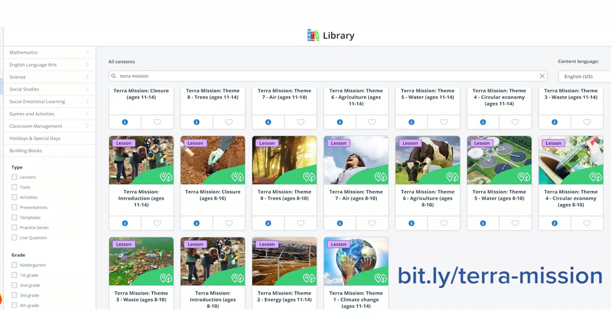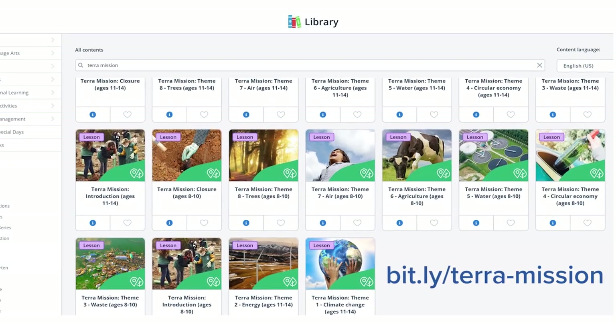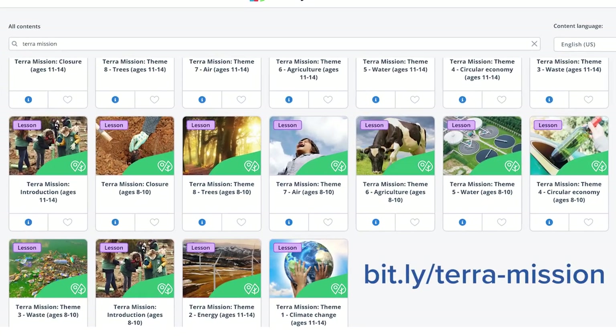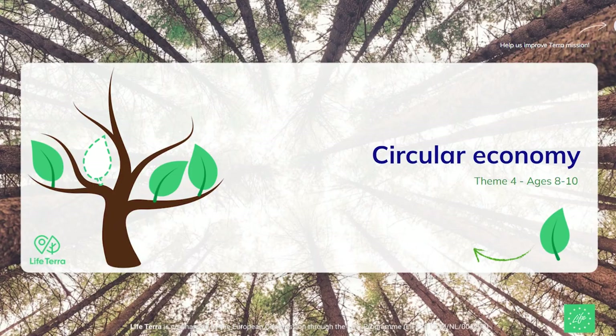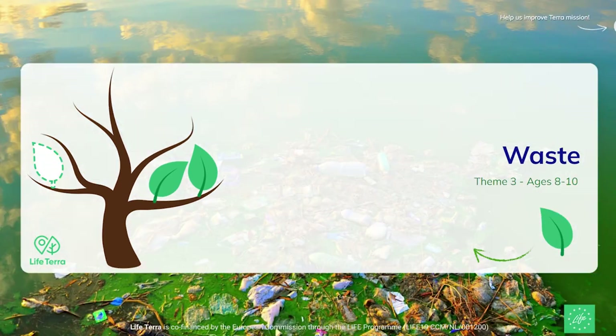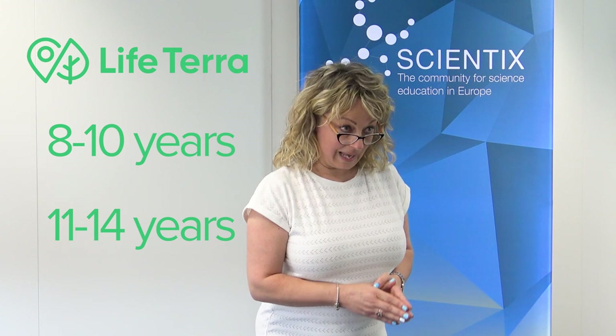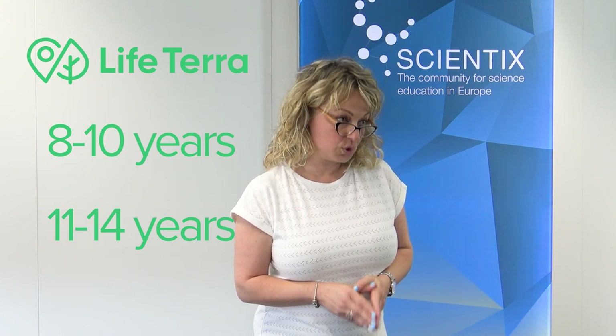We were talking about the Terra Mission Educational Pack. There are lessons about climate change, circular economy, water, waste, air and trees. And each lesson targets two different age groups: one for the 8 to 10 year olds and the other for 11 to 14 year old students.